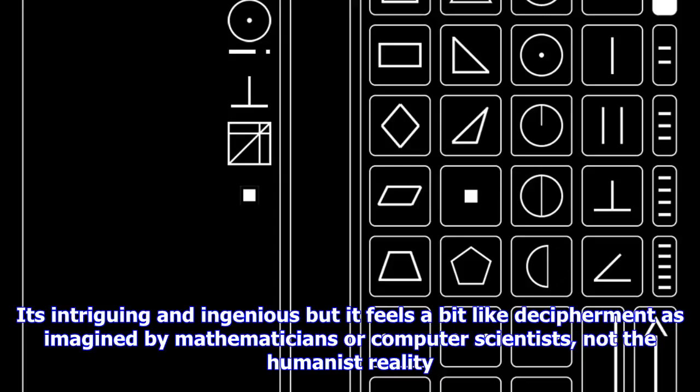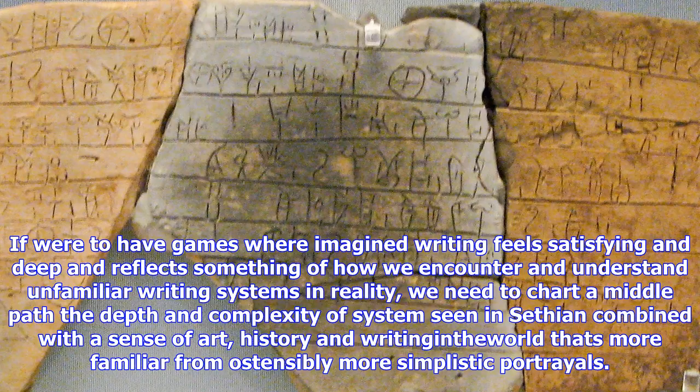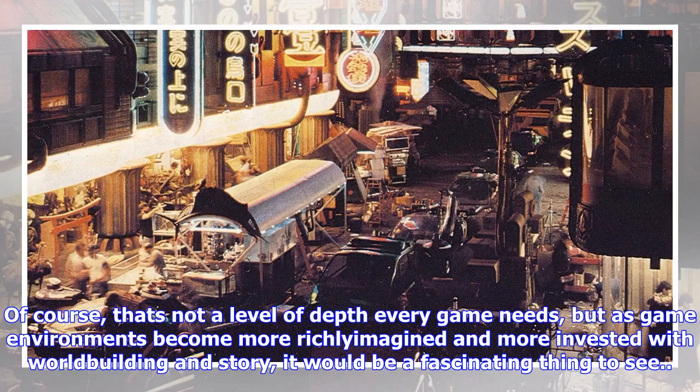If we're to have games where imagined writing feels satisfying and deep, and reflects something of how we encounter and understand unfamiliar writing systems in reality, we need to chart a middle path — the depth and complexity of systems seen in Sethian, combined with a sense of art, history, and writing in the world that's more familiar from ostensibly more simplistic portrayals. Of course, that's not a level of depth every game needs, but as game environments become more richly imagined and more invested with world-building and story, it would be a fascinating thing to see.